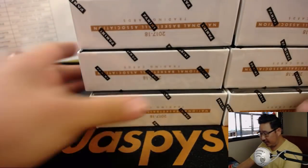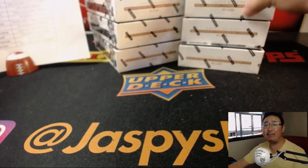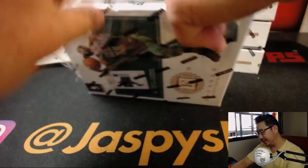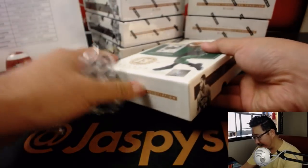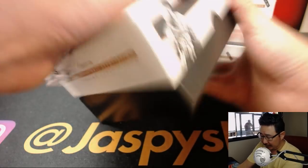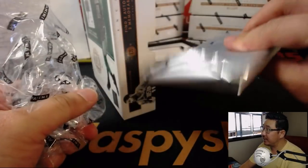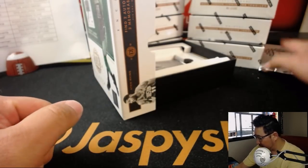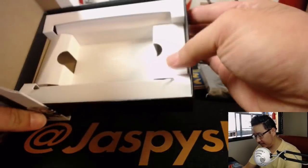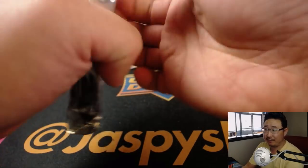A lot of fun stuff in this product, ladies and gentlemen, especially those encased cards which are already graded for you, which is pretty cool. Not everybody has graded cards in their collection - this might be a chance to add your first graded card. We're going to save all of the encased graded cards until the very end, so we'll knock those out all at once. Usually the best stuff is in there.